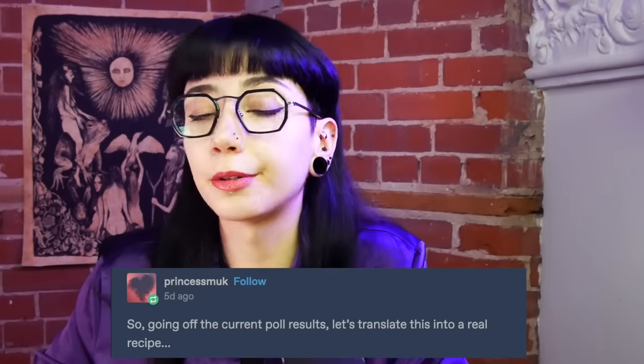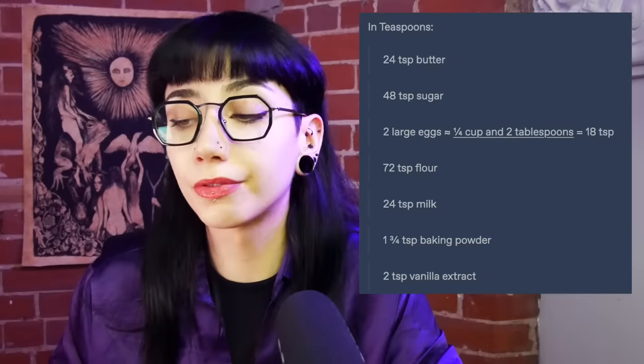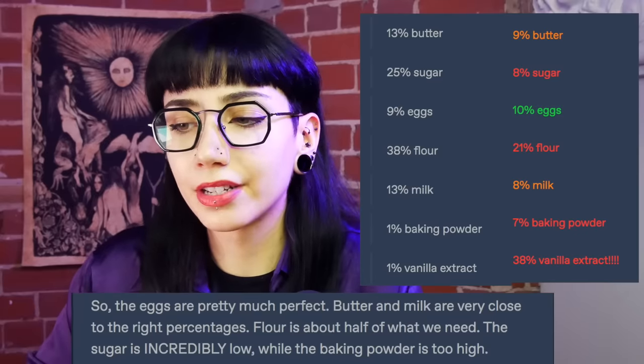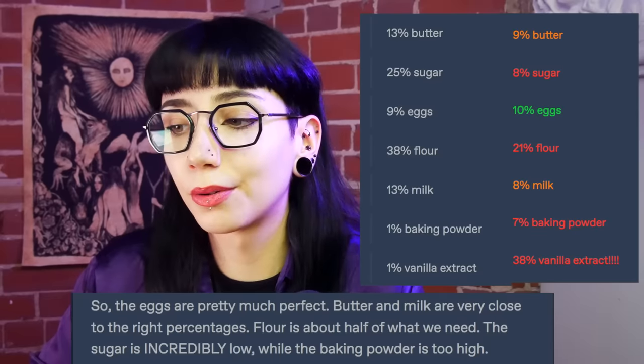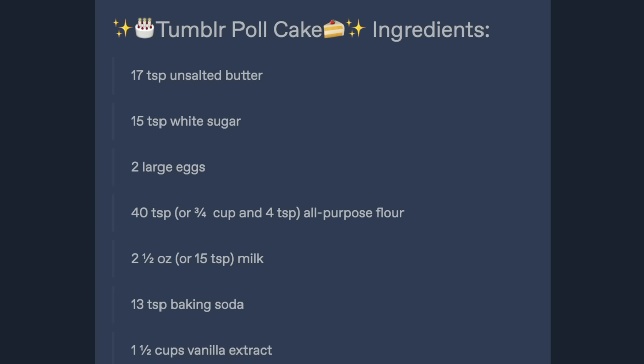When Neutron Dance made her cake, she used a recipe calculated by Tumblr user Princess Muck, who used a simple white cake recipe as a starting point, a reference for normal cake ingredient quantities. She converted all the quantities into teaspoons, then percentages, so that it could be compared with the Tumblr cake. The eggs are pretty much perfect. Butter and milk are very close to the right percentages. Flour is about half of what we need. Sugar is incredibly low while the baking powder is too high. And the vanilla extract — oh lord, the vanilla extract. She then calculated the recipe for the Tumblr cake in teaspoons. Her results were slightly off; the original cake adds up to 189.75 teaspoons, and the Tumblr cake recipe she came up with adds up to 191. I'm sure we can all agree that is definitely accurate enough.